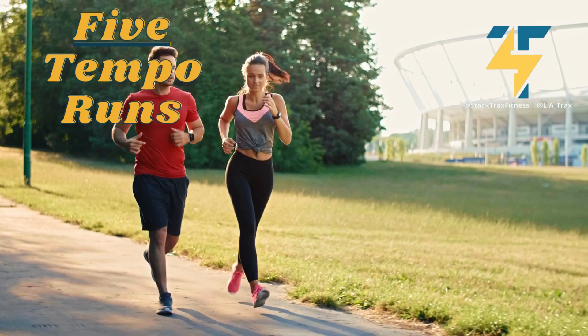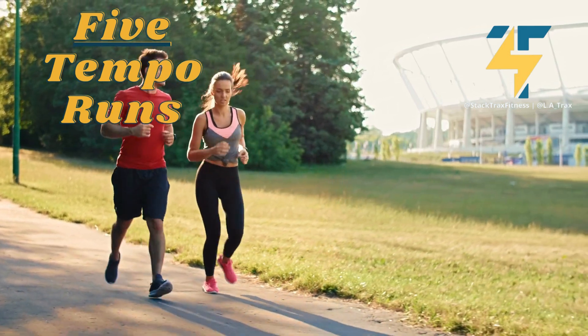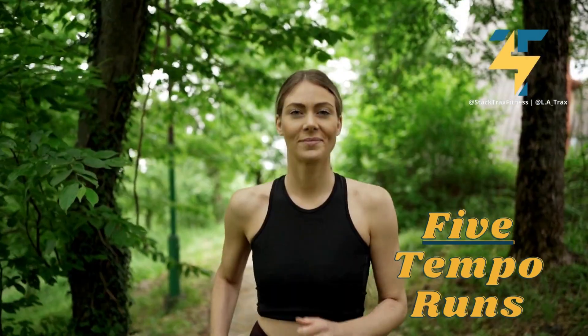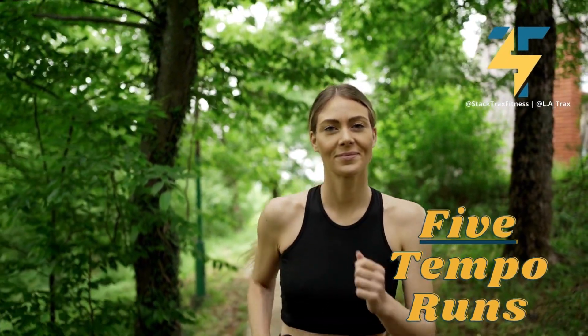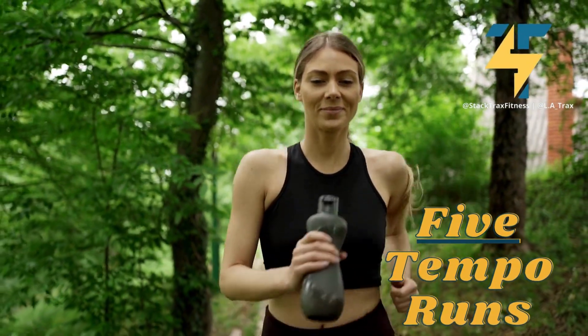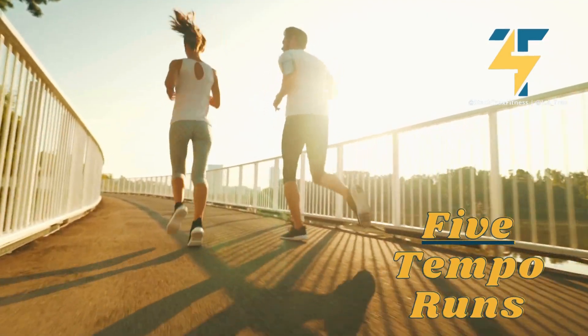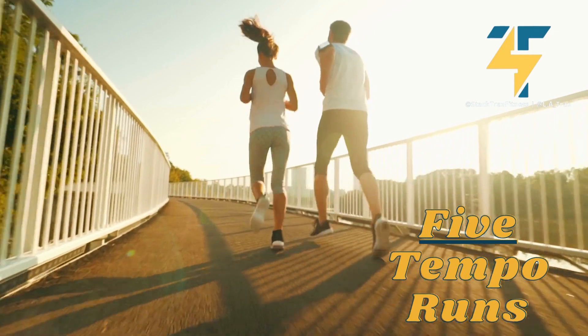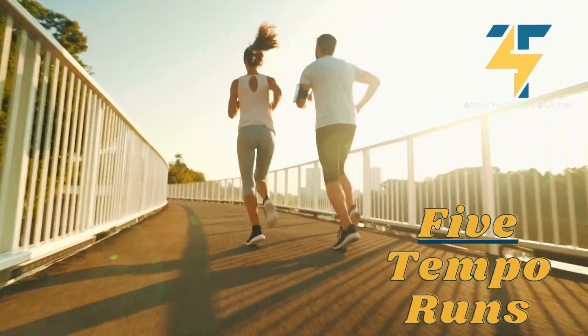Number five: tempo runs. Tempo runs are a type of cardio training that helps you improve your fitness and endurance. It involves running at a steady pace for an extended period of time, usually between 15 and 30 minutes. You start slowly and gradually increase your speed as you go. This is great for both beginners and experienced exercisers because it helps build endurance and strengthen your cardiovascular system.